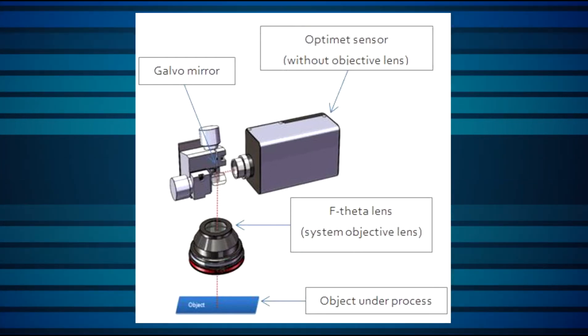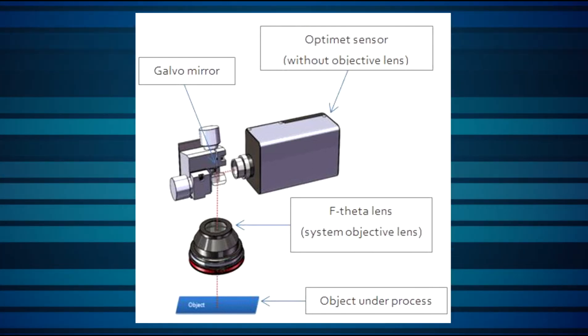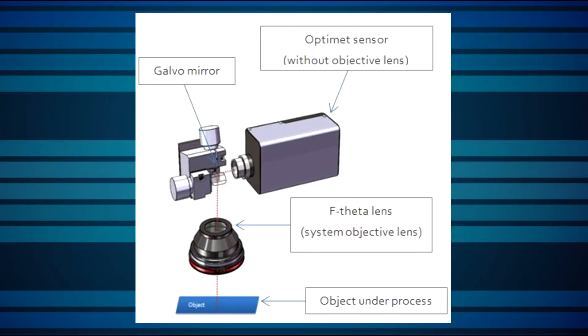The OptiMet sensor can be combined not only with high-power lasers, but also with a machine-vision camera to provide an additional view — visual monitoring of the surface.